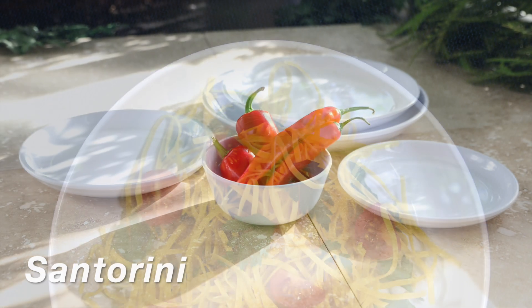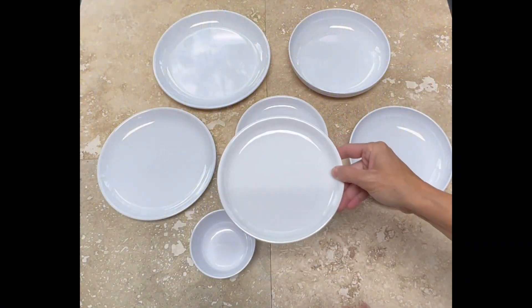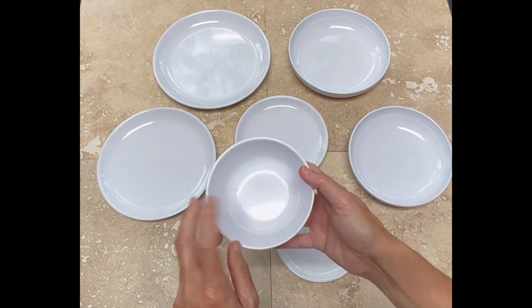Santorini Lentz takes its name from the sun-bleached architecture found on the island of Greece. Add an attractive modern look to your culinary display with Santorini's sleek coupe rims.